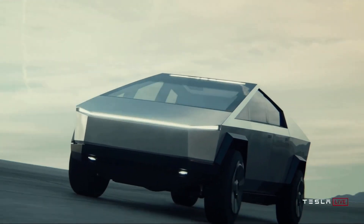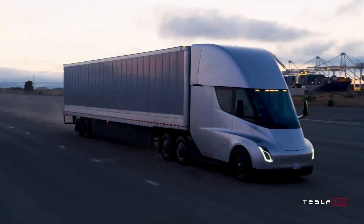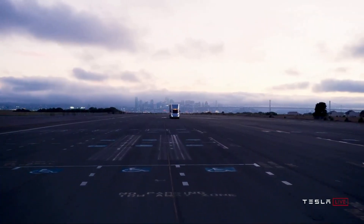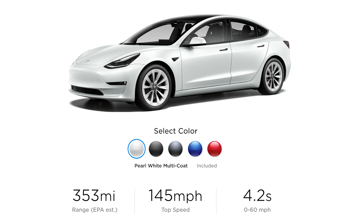A lot of us were wondering if the increased capacity per cell would result in 5% fewer cells being used, or if the extra energy density would result in more capacity. It seems as though the latter is the answer. We can safely assume that the Model 3 range increase to 353 miles for the long-range variant does indeed already factor in this kilowatt hour change.